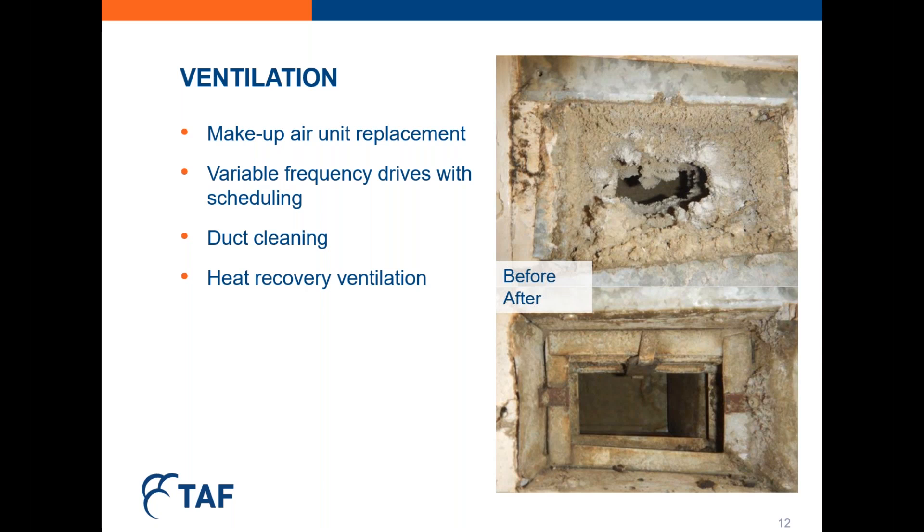Ventilation is another key area that has a number of impacts on both energy and indoor environmental quality. Good ventilation is critical to removing moisture and contaminants from the air. In our projects, where necessary, make-up air units were replaced with newer units — particularly if the old unit had been found to be non-functioning for some time. We also introduced variable frequency drives with scheduling capability to help conserve energy during periods of low occupancy while maintaining maximum ventilation during the evening when people were cooking or bathing. Duct cleaning was found to be another essential measure that should be built into every building's maintenance plan, and tenants provided positive feedback on improved ventilation and decreased odor infiltration from neighboring suites after the duct cleaning.